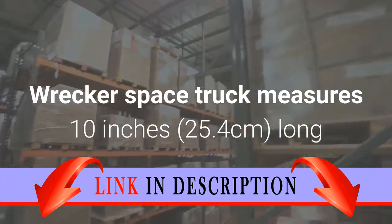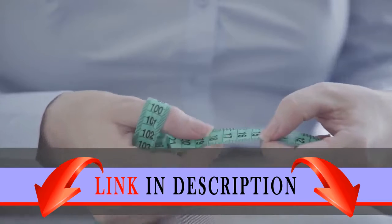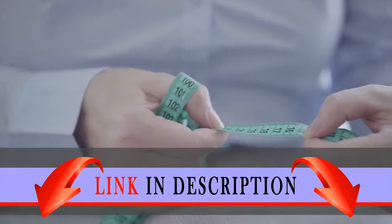Wrecker space truck measures 10 inches (25.4 centimeters) long and over 11 inches (27.9 centimeters) wide.